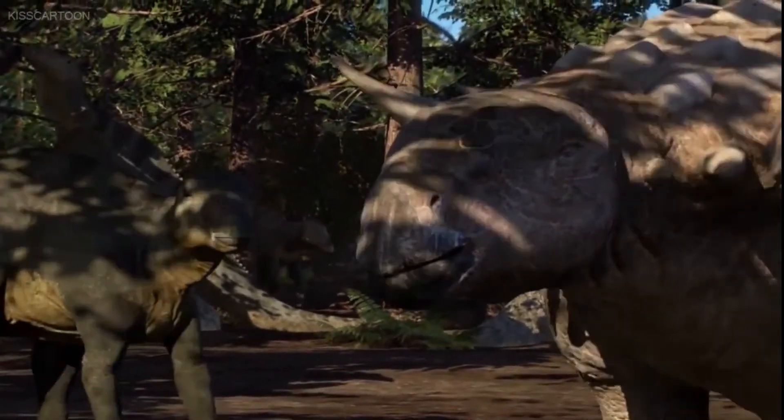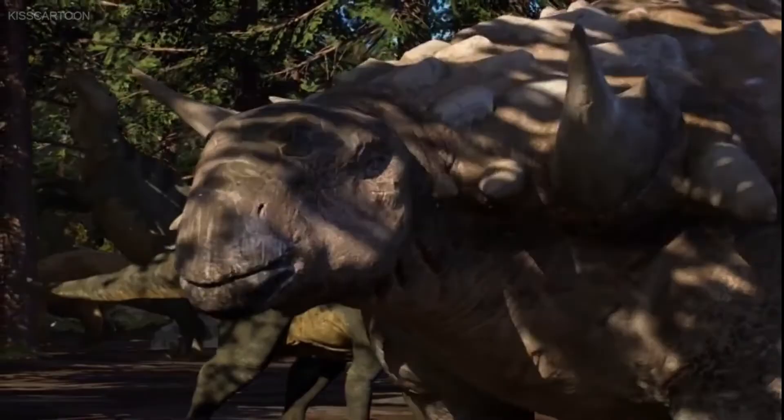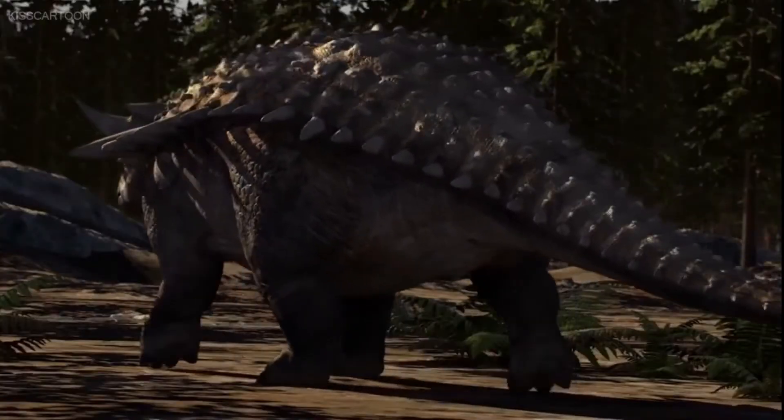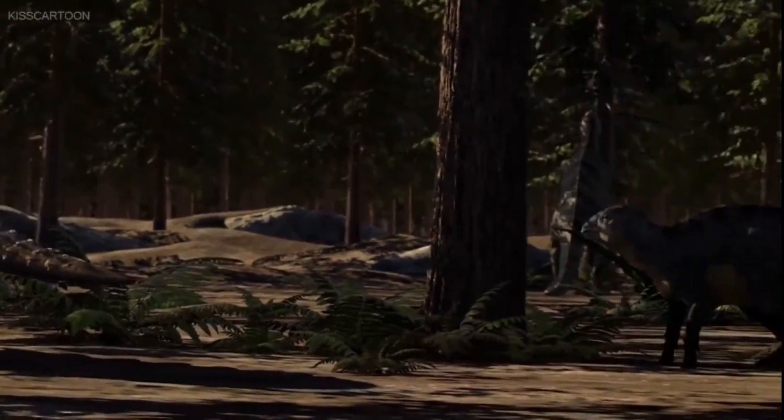It had short legs, a wide body, and a long tail. Like other ankylosaurs, Notosaurus had bony armor covering its body, from the tip of its nose all the way to the tip of its tail.